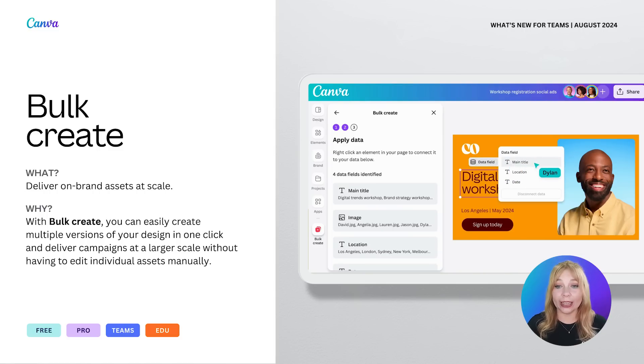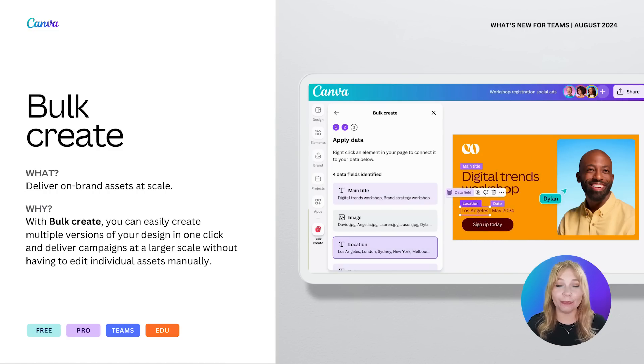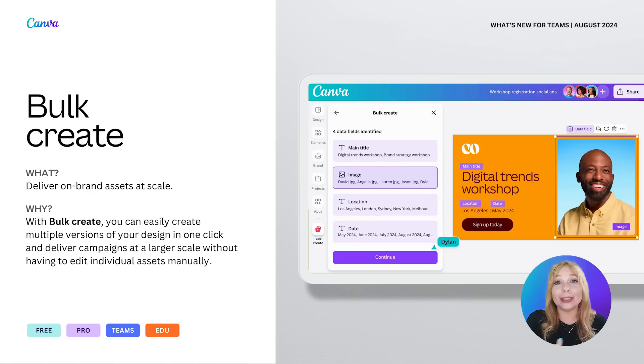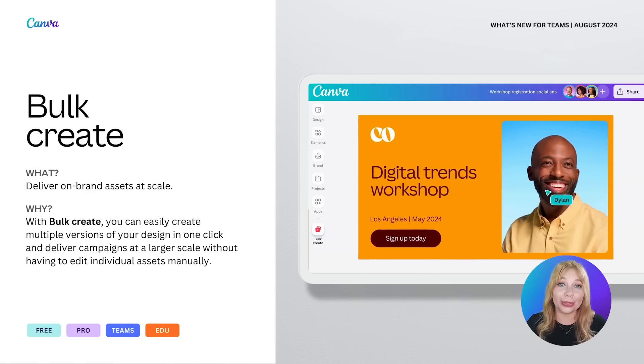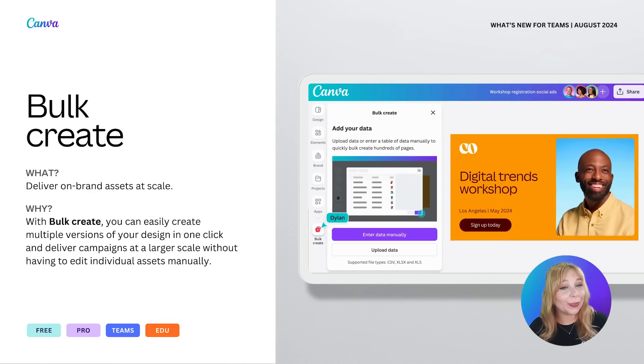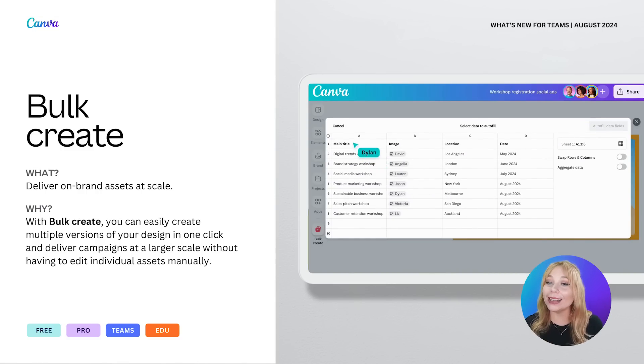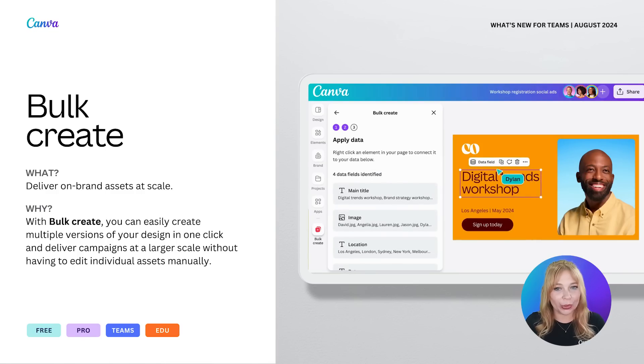Heads up: while this app is available on all types of plans, for free users you get 30 days to use it. But if you're a paid Pro, Teams, Education, or Non-profit user, you will have this feature unlimited. So if you are looking to boost your productivity while maintaining a high standard of design, Canva's Bulk Create app is your go-to solution.